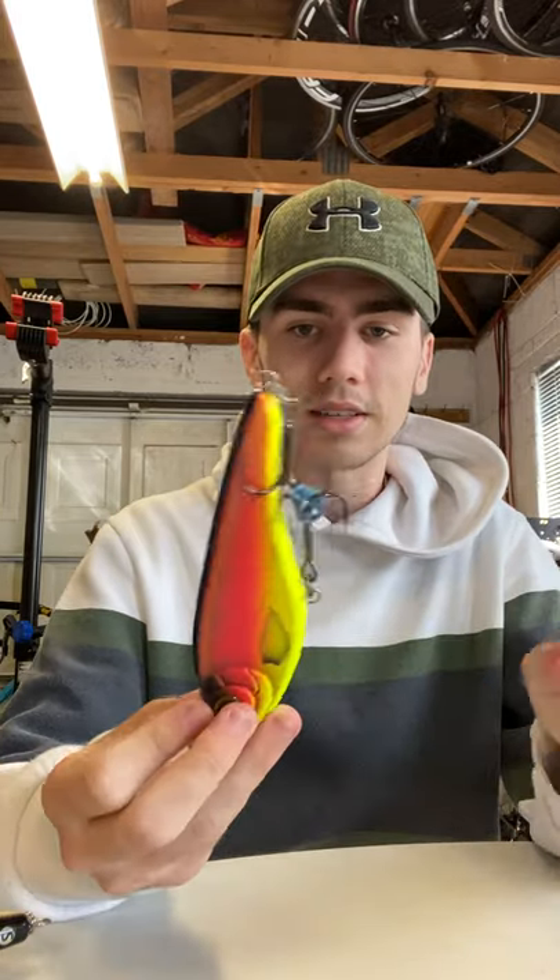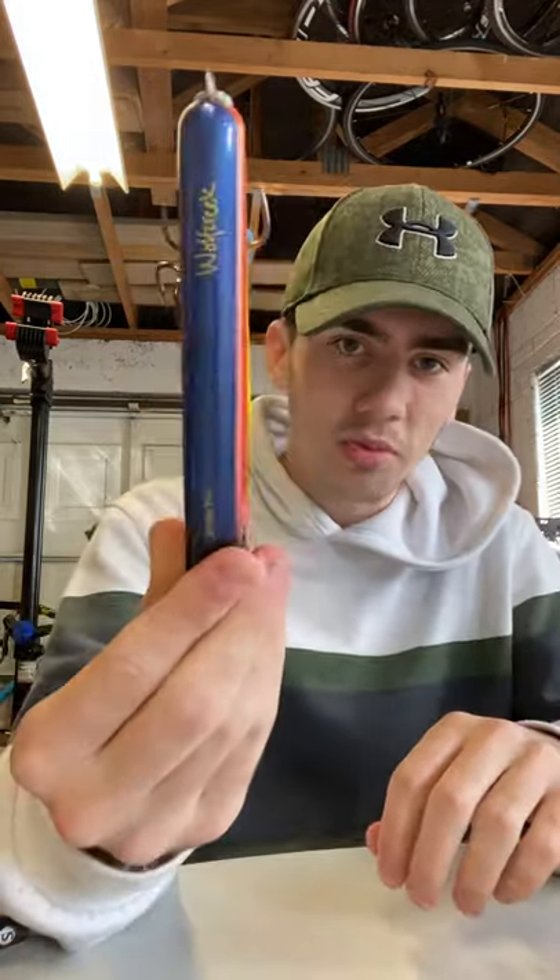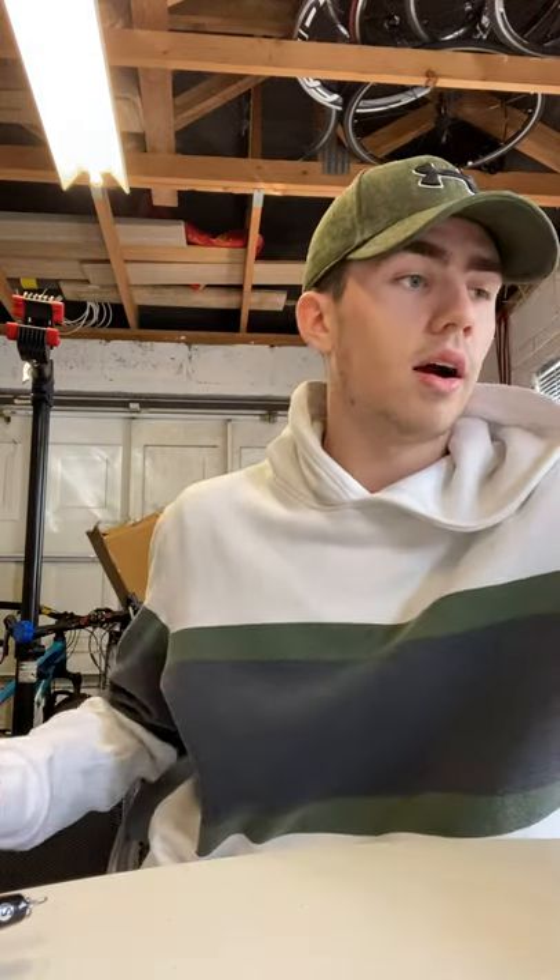This is a Buster Jerk, 90 gram - I think the color is called Parrot. I haven't had much luck on it, but everyone kind of has a Buster Jerk in their bait box. I just found out this color is discontinued, so that's kind of cool. My general strategy is: throw natural patterns in clear, sunny conditions and throw unnatural patterns - fire tigers, pinks - in winter or darker water conditions. That's how most pike fishermen work anyway.